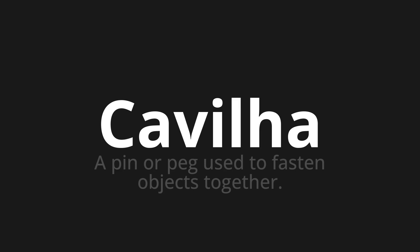One more time. Kvilha. Kvilha. Thank you for joining us on this adventure in pronunciation.